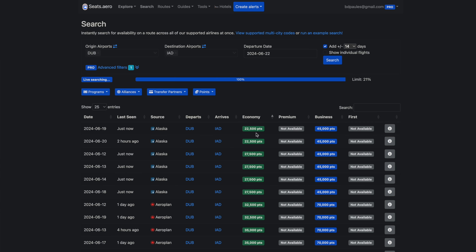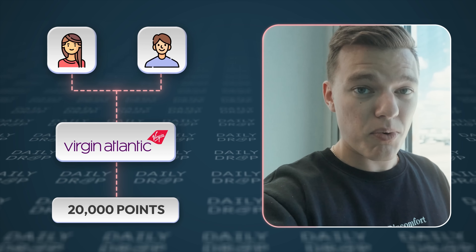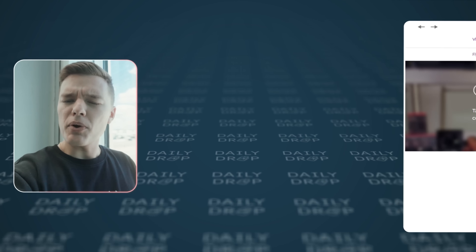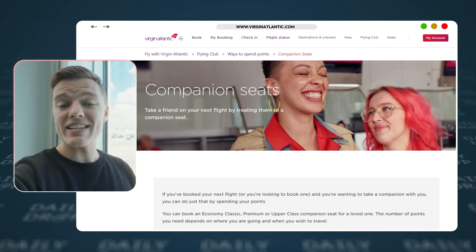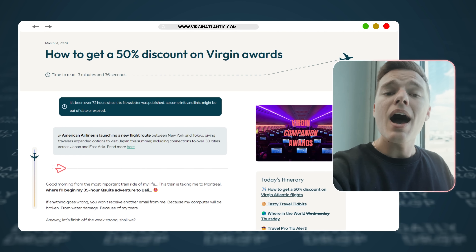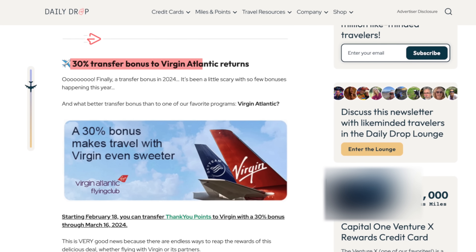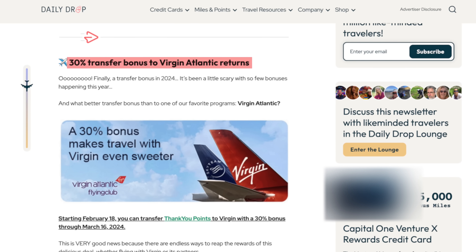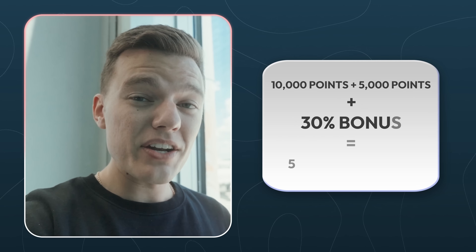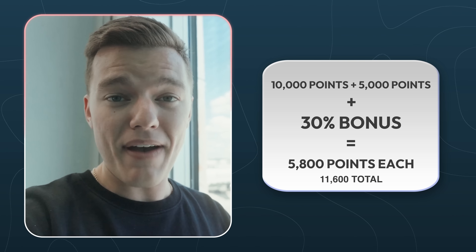If you're curious how I found this flight, stick around to the end of the video. My wife and I are both able to fly across the Atlantic for just 20,000 points total. By booking through Virgin Atlantic, I was also able to take advantage of their standard companion award seat — a benefit anyone can use — meaning my wife's award flight was only 5,000 points, since that benefit lets you book a second companion seat for just 50% of the normal points. On top of that, I transferred these points during a 30% transfer bonus to Virgin Atlantic, meaning our flight from Orlando to Edinburgh cost less than 6,000 points each — one of the most wild redemptions I have ever pulled off.